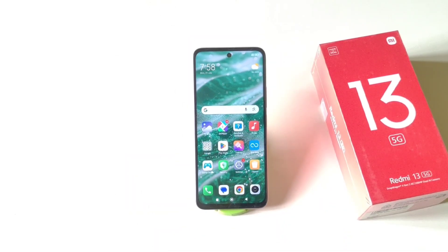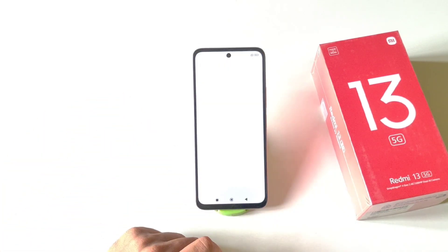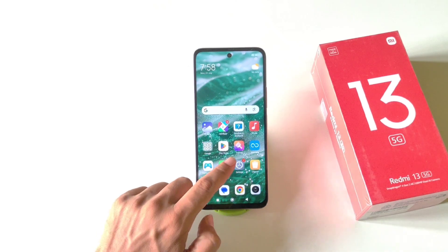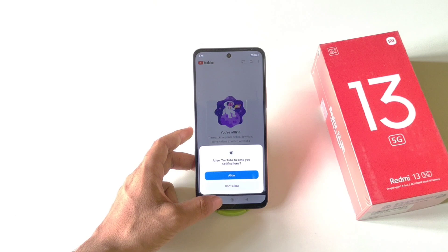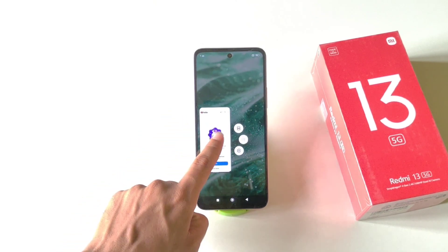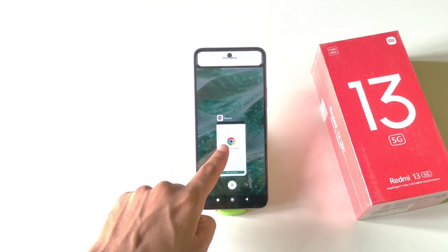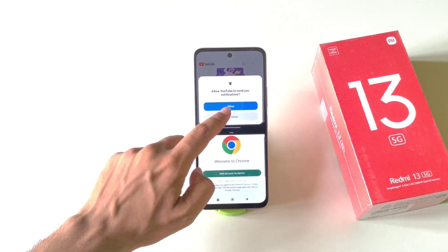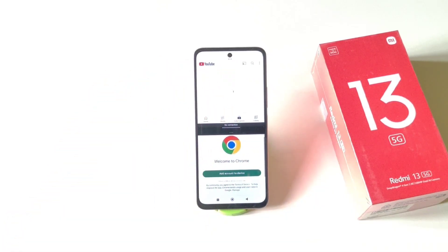You can use two applications at the same time on a single screen. Open the first app, put it in recents, then open the second app. Open your recent apps, tap and hold on any app, and click the Split Screen icon. Now select the second app from recents, and you can use both applications simultaneously with the split screen feature.